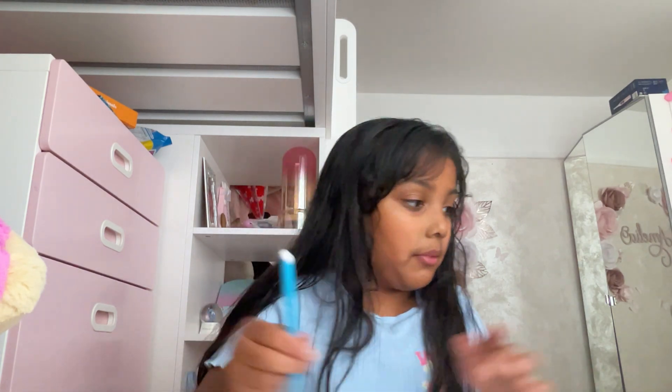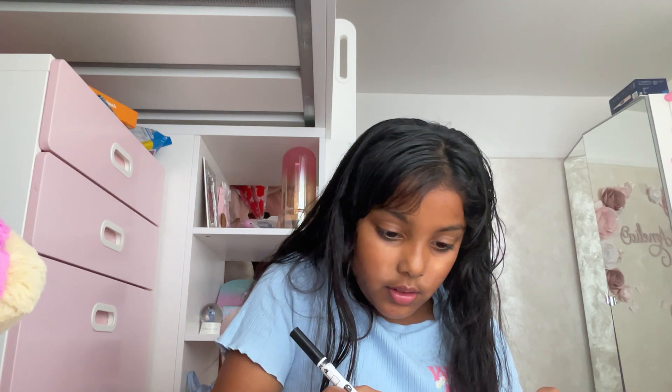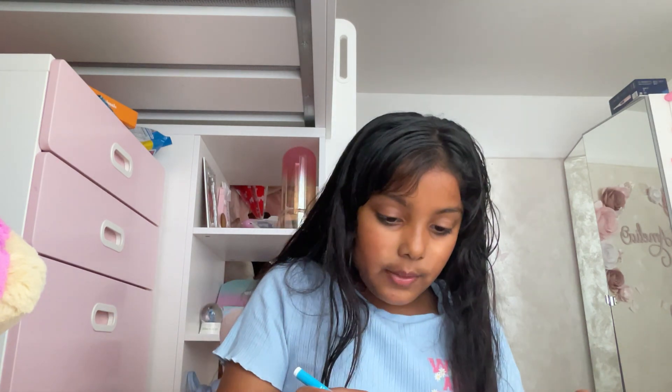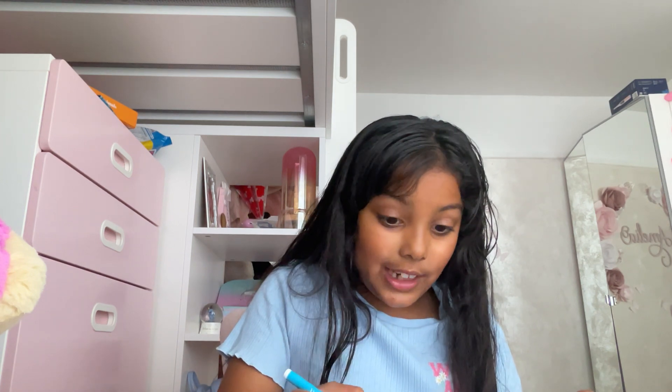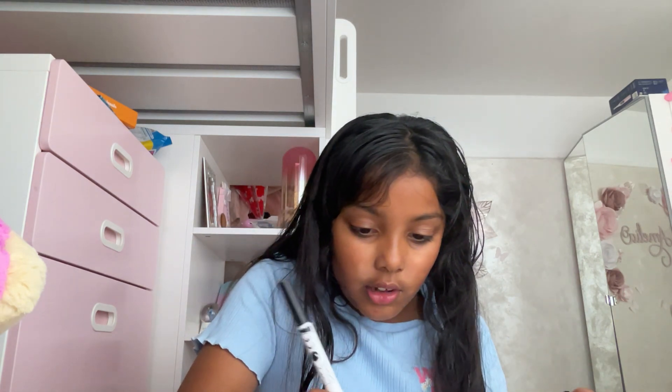Now we're going to just do the outer line with black and then we'll colour it with this colour. This is a bit messed up because the butterfly's touching. So I should have done it two clips away from the square. Then I need to colour it. Comment down below what sound you think that sounds like. Then I need to do the detail — I'm going to do three dots on each side of the wings. You see those dots? Those are the details.